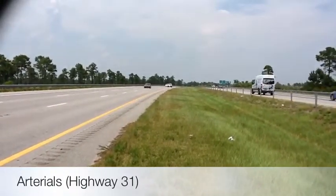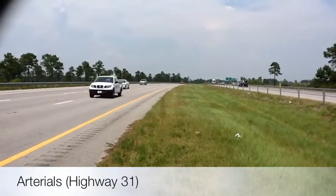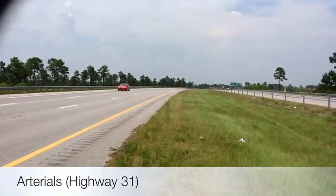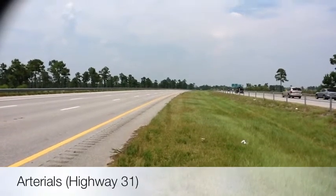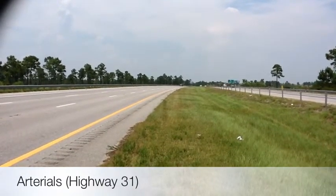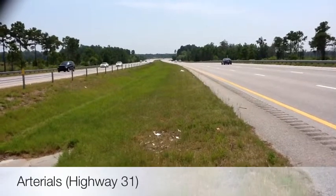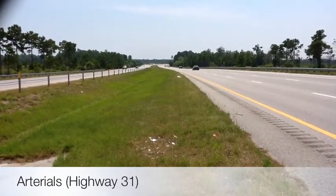What you are looking at now is Highway 31 and this is an arterial road. Arterial roads include freeways, multi-lane highways, and other roadways that help the interstate system. Their speeds vary from 50 to 70 miles per hour. They connect the nation's principal urbanized areas, cities, and industrial centers. Land access is limited. They can be either rural or urban arterial roads, and are also subdivided into categories like principal arterial and minor arterial.